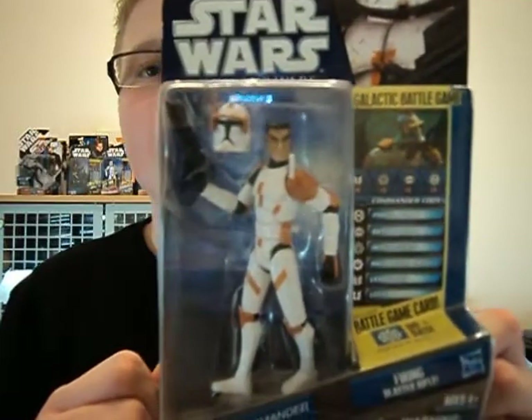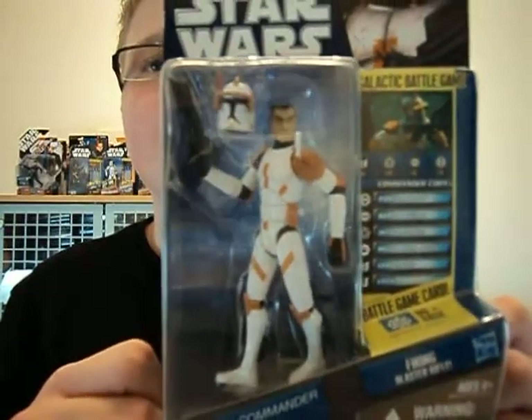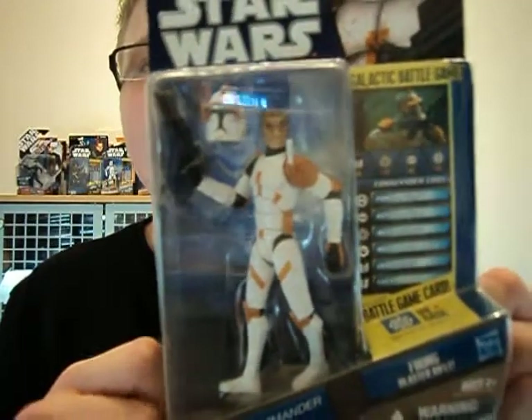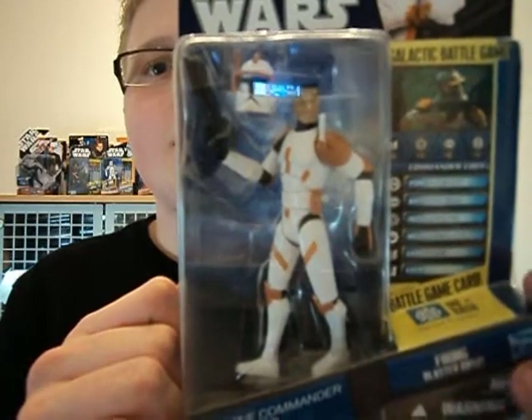So there you have Clone Commander Cody, and I think that's it for now. I hope I can get some more Star figures soon. I hope you've enjoyed watching this review, and until my next review, keep collecting — may the Force be with you.